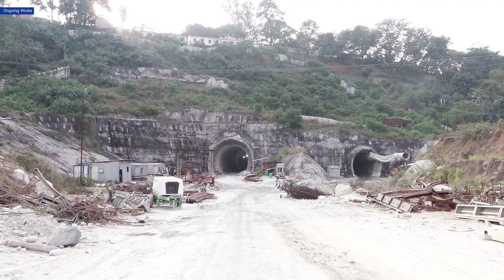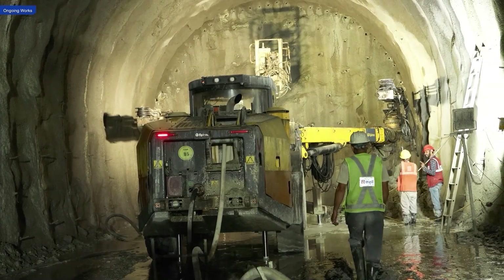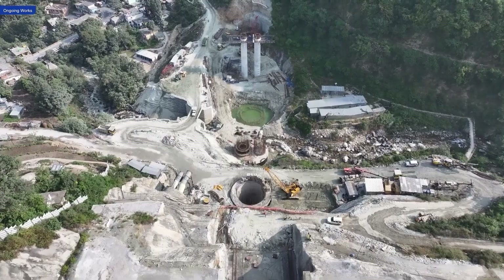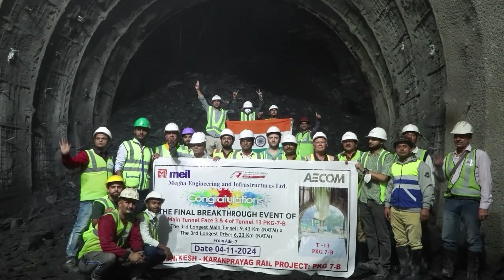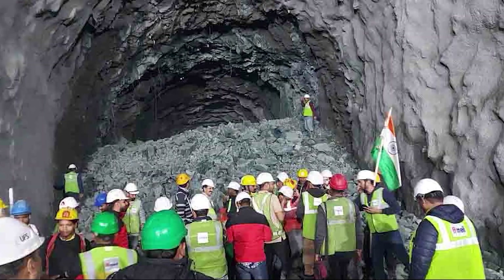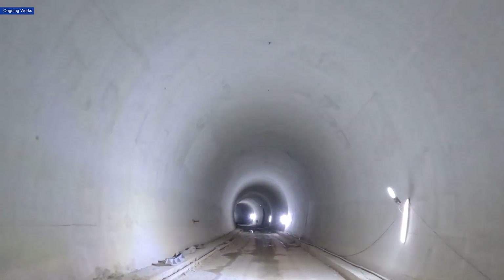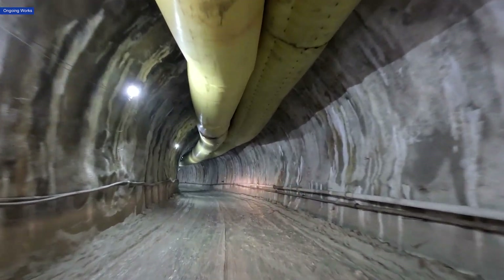MILA is carrying out two significant segments of this ambitious project, which include the construction of tunnels and bridges. A major milestone was achieved with breakthroughs at the close to 9.5 km main and escape tunnels in Segment 7B, connecting Narcota and Tilwara-Sumerpur in Rudraprayag district.